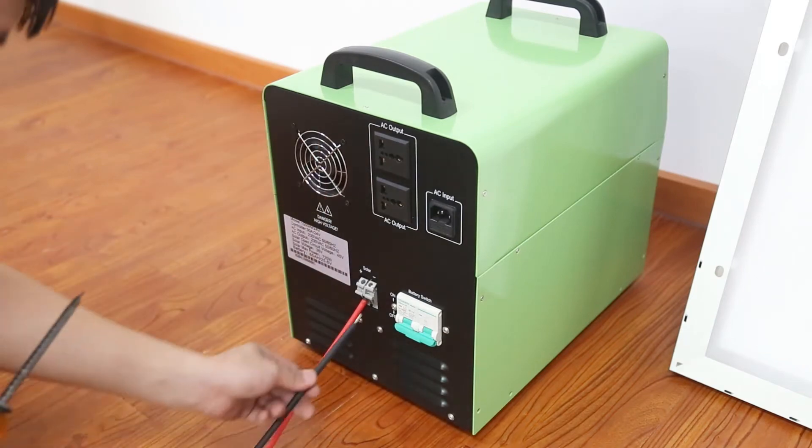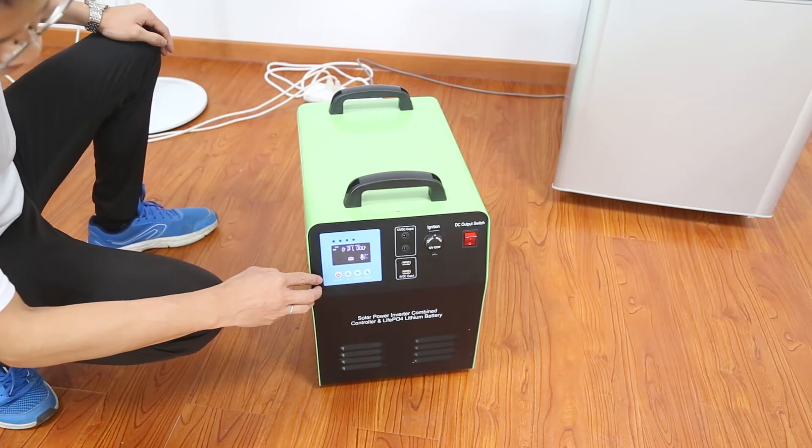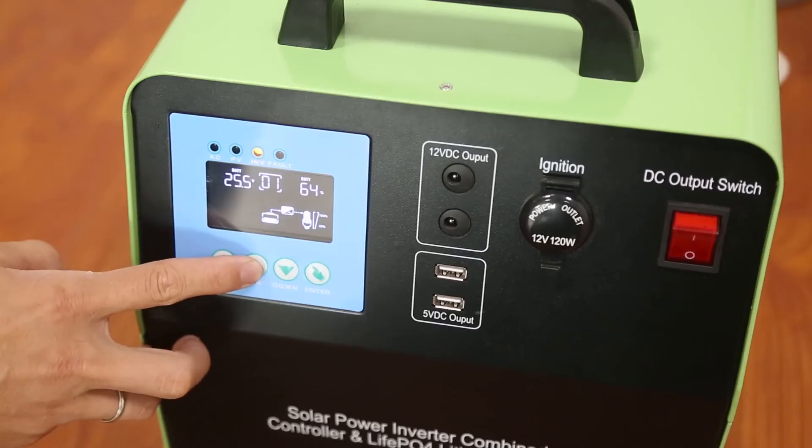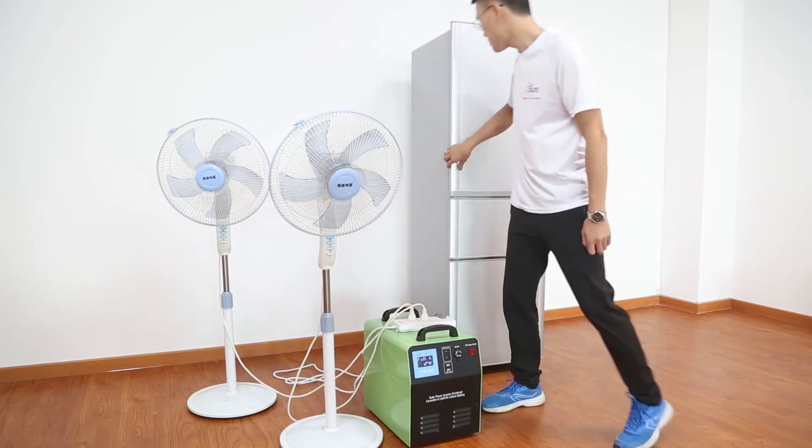Furthermore, the machine has a built-in car charge power outlet in case more charging is needed. With a built-in copper transformer and 220-volt AC power outlet, the integrated machine can even take inductive loads like a refrigerator and small water pumps.